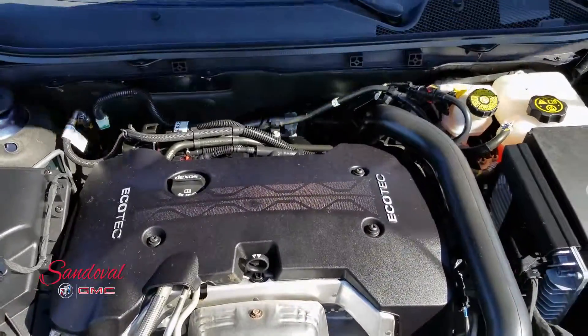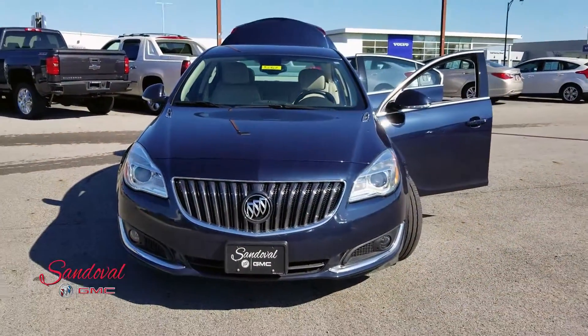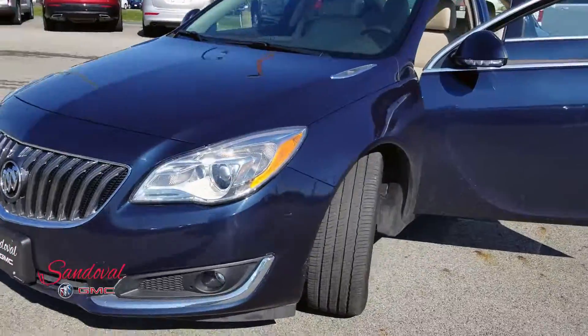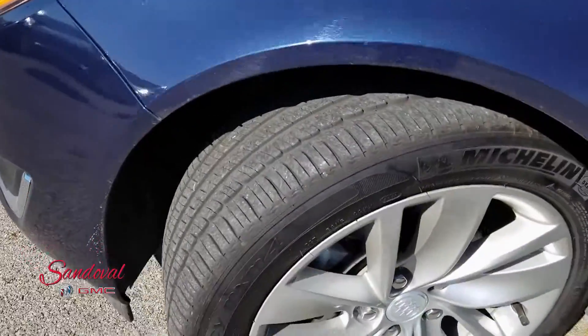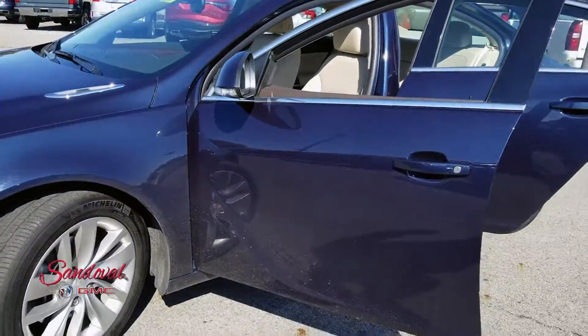Go ahead and close the hood for you. Take a step back so you can see the front end here — looking real nice. We're gonna move alongside so you can see the tire and wheels. These are the 18's, looking nice and clean. Nice door panels.